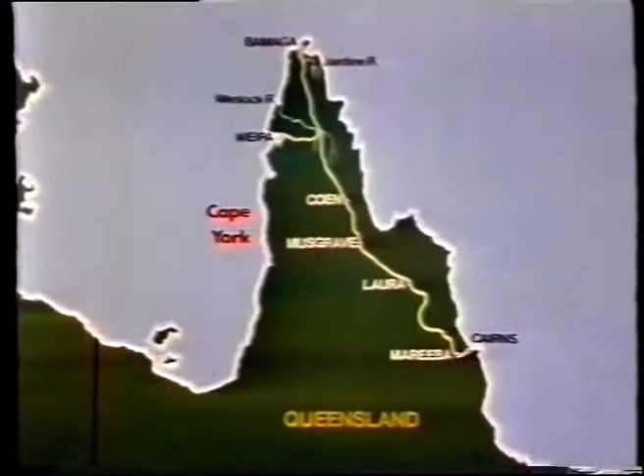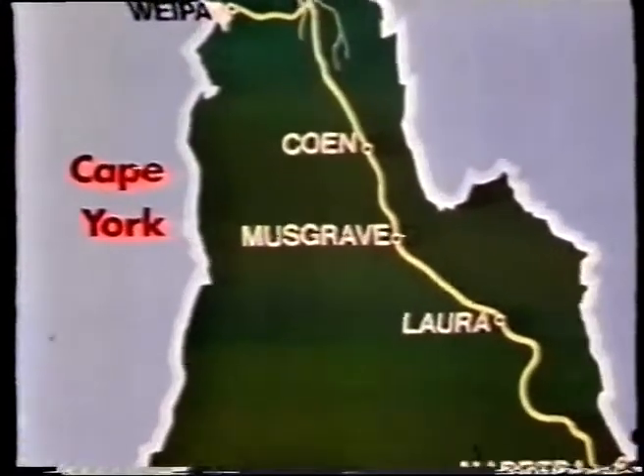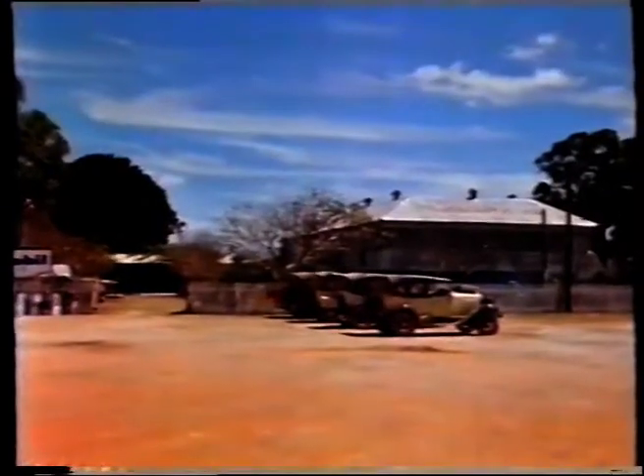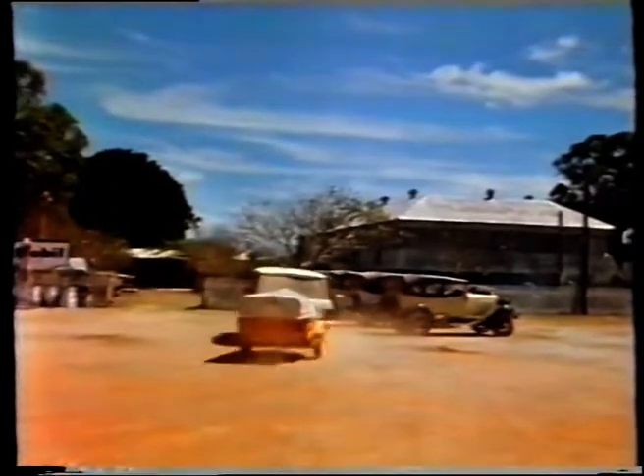Cape York Peninsula is sparsely populated, and there are few settlements of substance. A regular stopover on the road to the top of Australia is Musgrave Station, an historic property and the site of a telegraph station. The owners of Musgrave provided the vintage car travellers with facilities for more repairs.